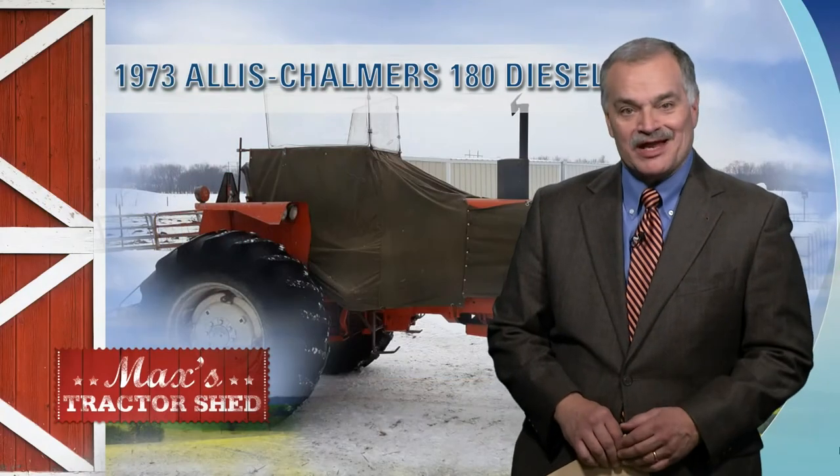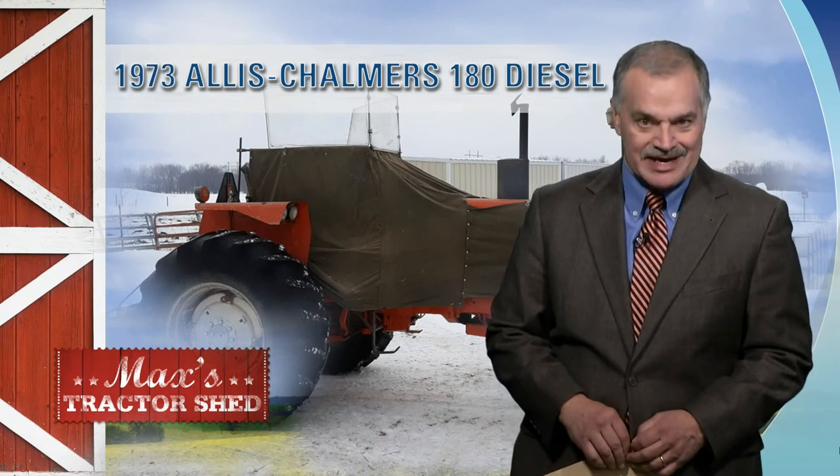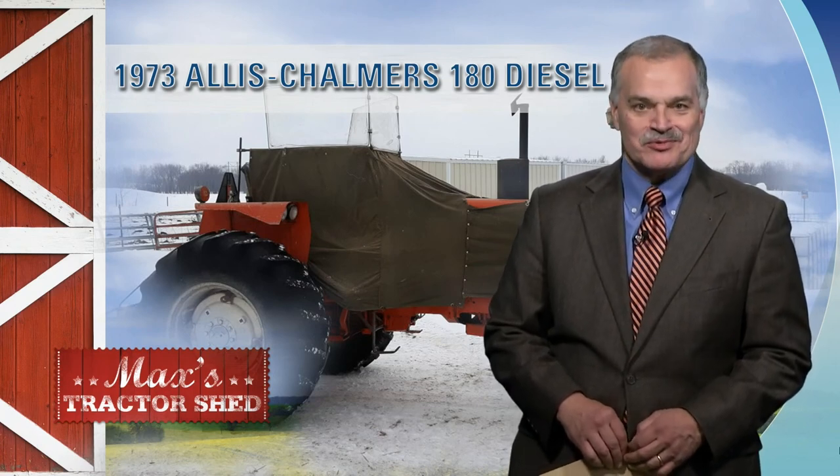What's going to be crossing the block in the week ahead? We get an update each week from our friend Mark Stock at Big Iron Auctions. Here's the Big Iron Report.